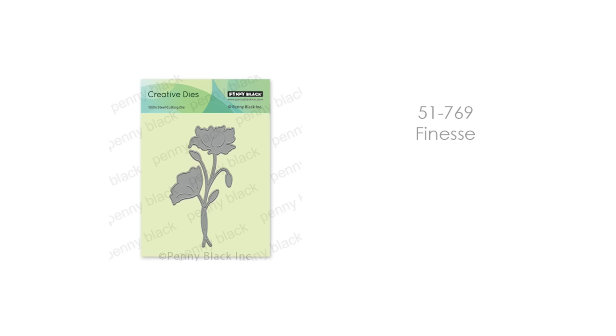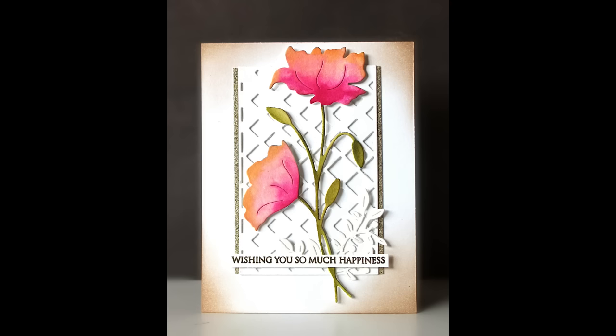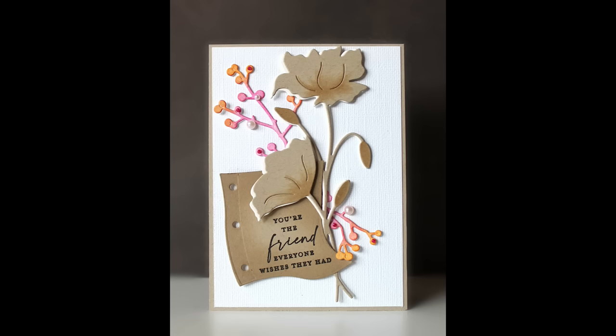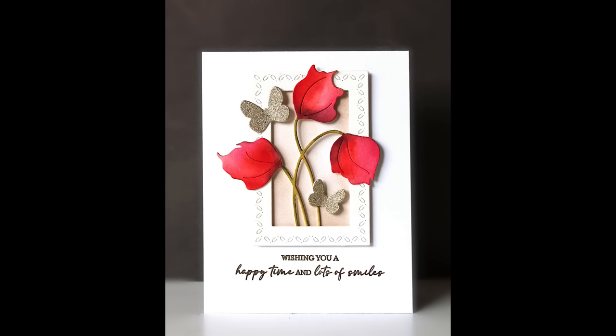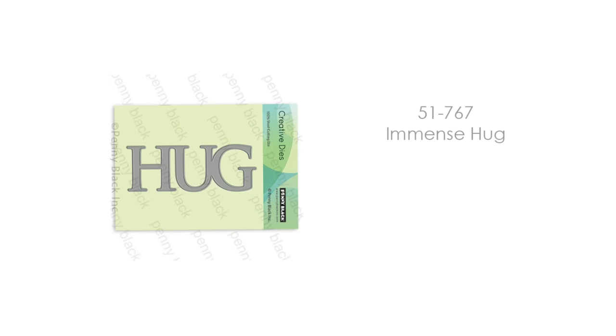Back to another floral die, 51-769 Finesse. I think the lines and curves on this die are so, so elegant. Here is a card where I've painted it, and then a more simple card using craft cardstock, very neutral — just a totally different look. And then finally, for our floral dies, we also have 51-768 Floral Twirl. If you want to know all of the products used on a specific card, I will put a link to our blog post where every card will be posted with a listing of all Penny Black supplies used, linked to our online store.